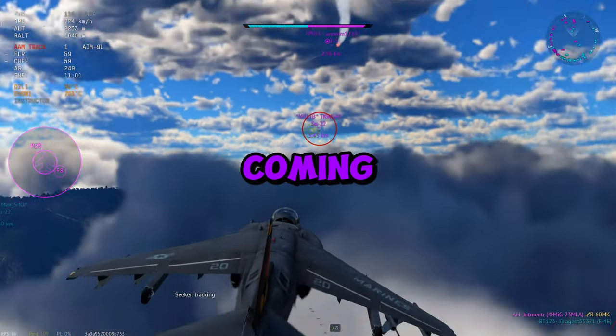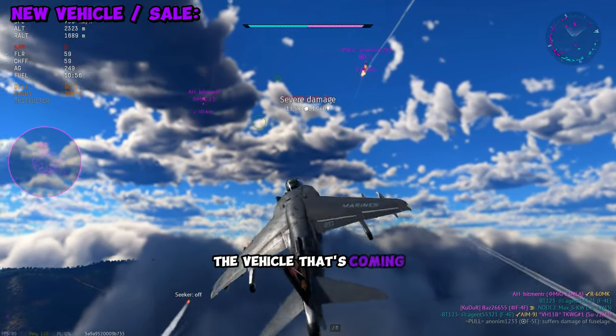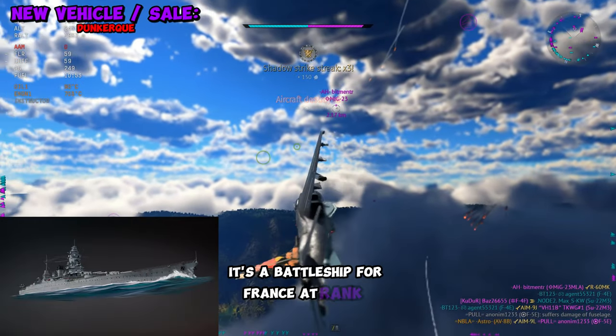War Thunder just announced the next vehicle coming in the next major update. Additionally, there is a sale on a rare vehicle. The vehicle coming to the game is the Dunkirk — a battleship for France at rank 6.